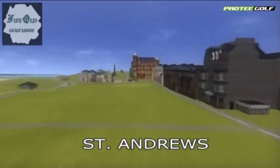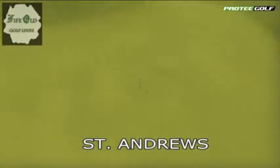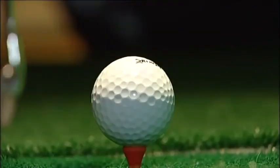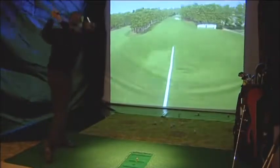The system comes with 100 of the world's top golf courses designed in great detail. Each player plays as if on the golf course for real, using their own clubs and balls, teeing off on some of the world's top golf courses.